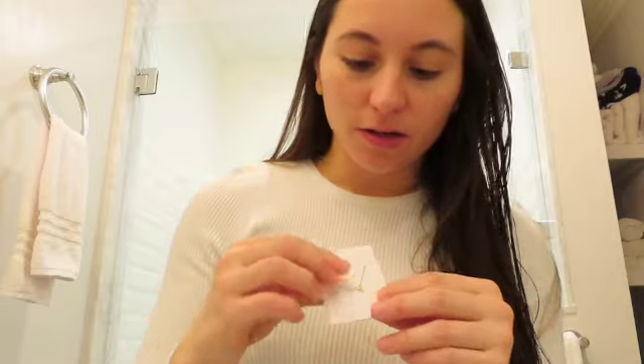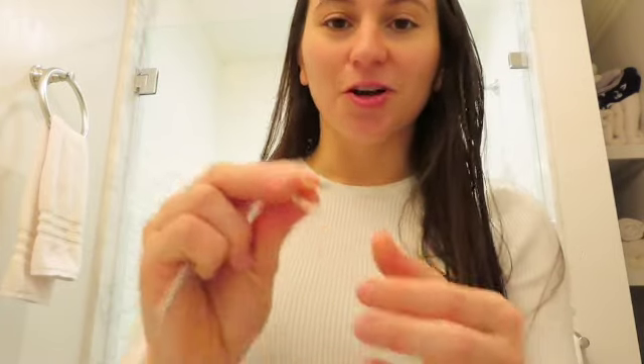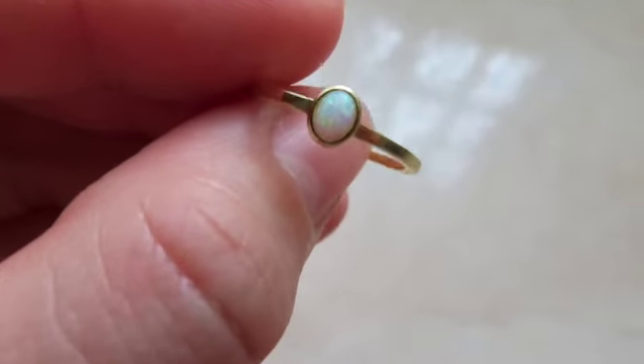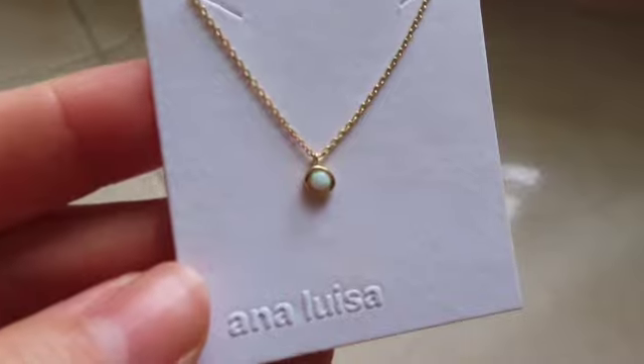First off, I wanted to show you guys quickly what I got from Ana Luisa. I got these really cute hoop earrings that I'm going to put on, and I also got this beautiful necklace. It's so cute. And lastly, I got this ring to go with the necklace — it has the same stone. I'm so excited to put those on. Here's an up close look at the hoops; they're just so cute with this twisted braid. The ring is so beautiful with this stone.